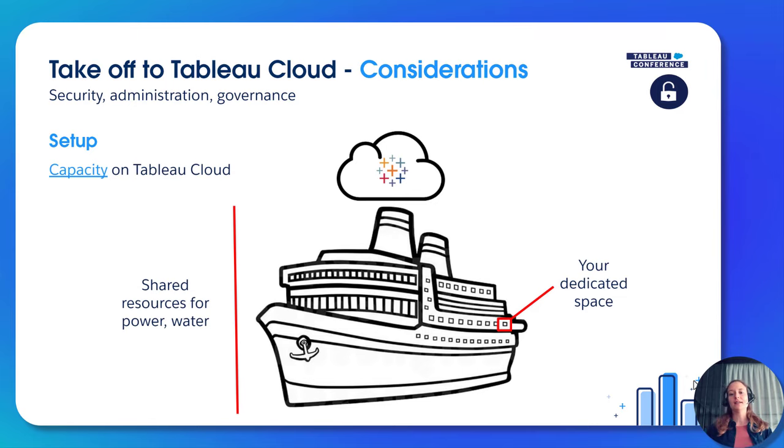On Tableau Cloud, you get a dedicated space — a site on a shared environment provided by Tableau. You benefit from the fact that everything is set up already, and you don't have to worry about hardware. However, there are certain rules to follow. For example, there are specific capacity requirements, including a maximum size for a single workbook you can upload. Please check that those capacity requirements match your environment.